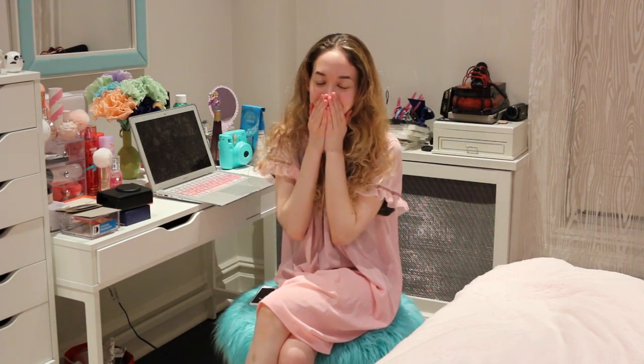So this is it for my girly shabby chic pink room tour! I really hope you guys liked it — if you did, make sure to give it a thumbs up and comment down below your favorite part. My favorite part is probably my vanity, because who doesn't love makeup, right? I'll talk to you guys in my next video — I love you all so much, thanks for watching, bye princesses!